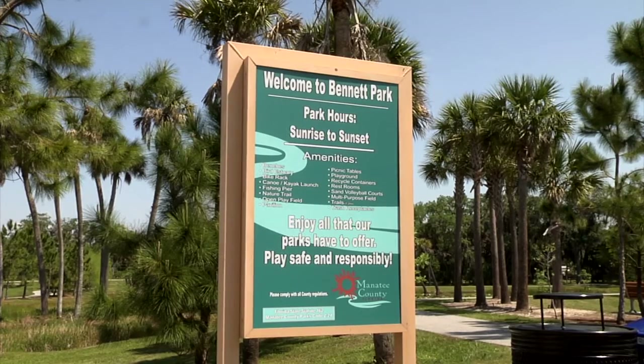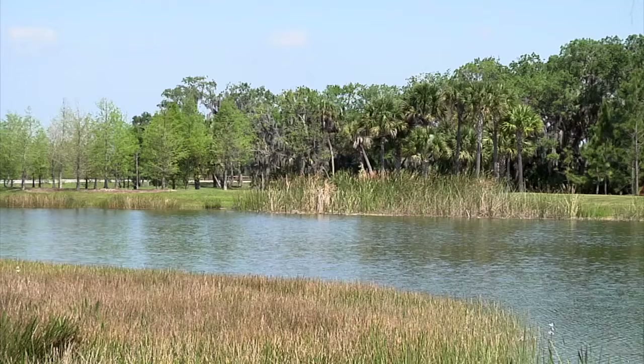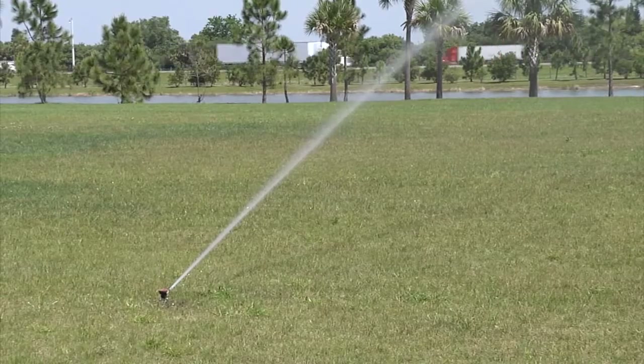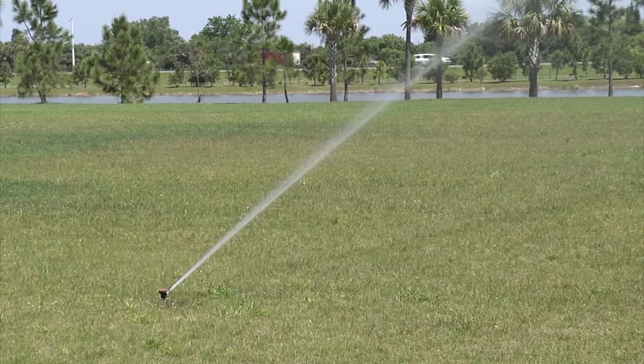Our experience using the Smart Irrigation app has been very successful. We have programmed three of our park locations and are in the process of collecting data at several others. Since we have been using the Smart Irrigation app at the three park locations, we have mastered our irrigation needs and requirements, saving us time, money, and water.